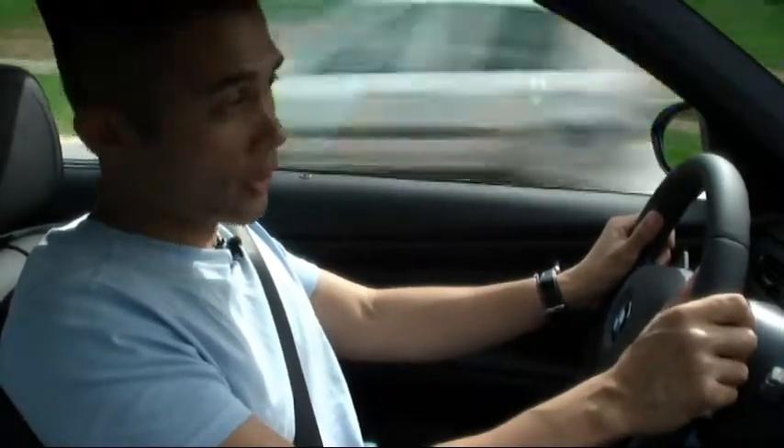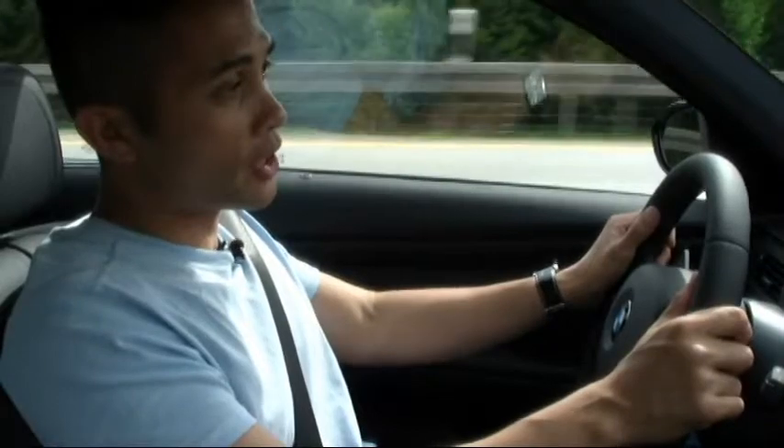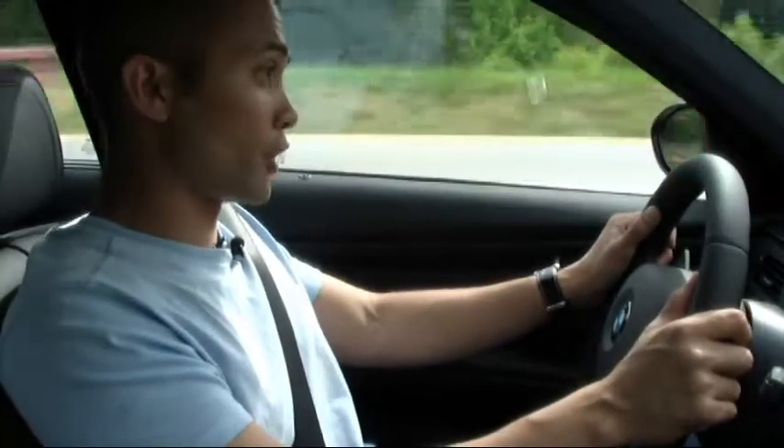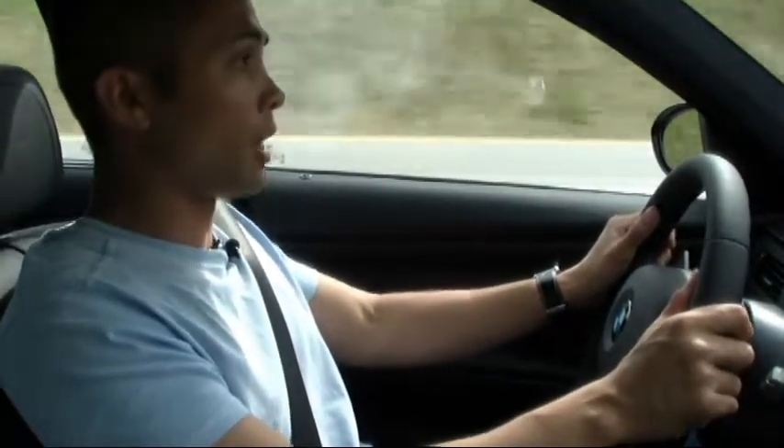As you may or may not know, this car comes equipped — and I did order it — with the MDCT, dual-clutch transmission. It's a seven-speed gearbox. And I want to talk a little bit about that, because it's a notable improvement over the prior technology, which was known as an SMG, a sequential manual gearbox.